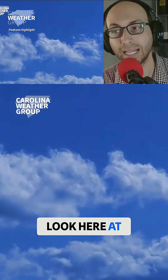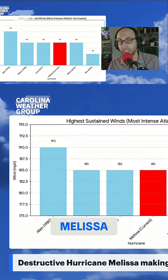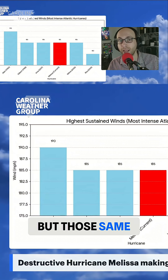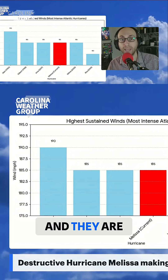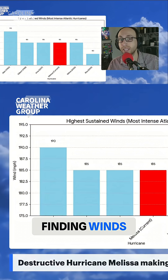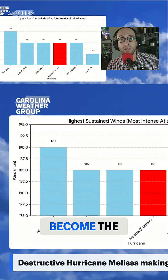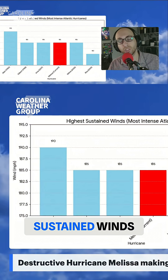Looking at some of those stats — as we look at sustained winds, Hurricane Melissa is officially at 185 miles an hour. But those same aircraft and scientists are flying back through the storm, taking measurements in real time this morning, and they are finding winds near 200 miles an hour. If that were to verify, it would become the most powerful hurricane on record for sustained winds.